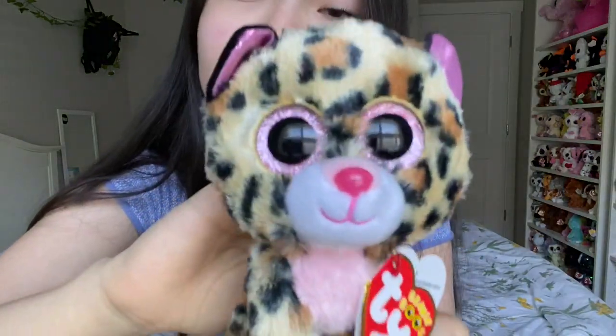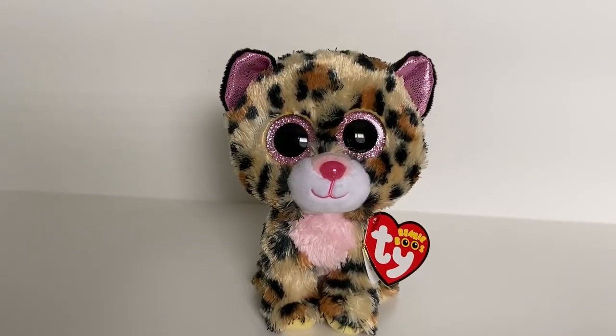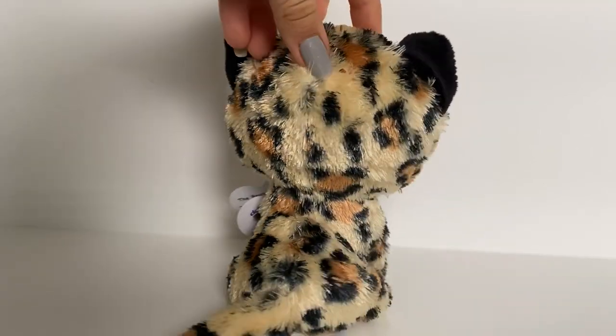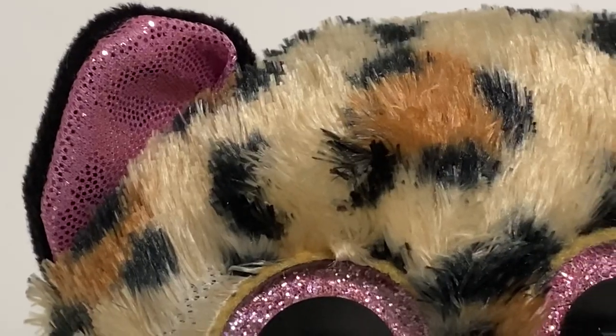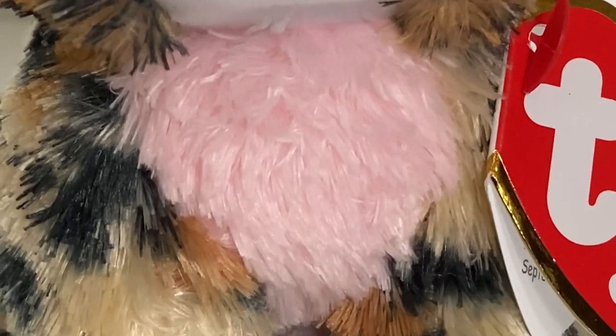Okay, so here we have Lacey — she is so pretty. She is one of the new Claire's exclusives released this year. She's a really adorable little leopard. I'm really happy with this Beanie Boo because I love the more natural colored ones. She is a really light tan color, her spots are a darker brown, and her accents on her ears, eyes, nose, and belly are this really light pink — like a baby pink, kind of reminds me of cotton candy.